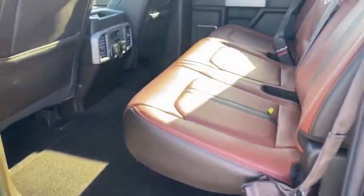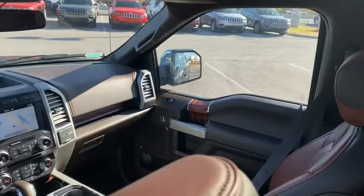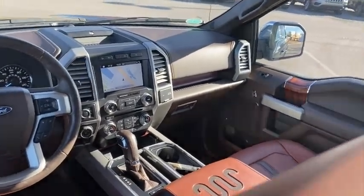Tilt steering wheel, passenger vanity mirror, low tire pressure warning, front wheel independent suspension, four-piece floor mat set.